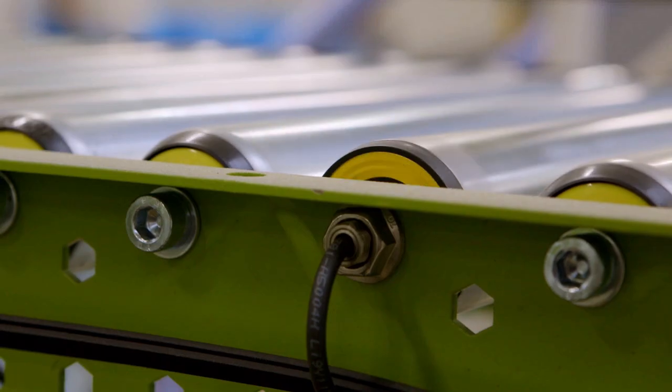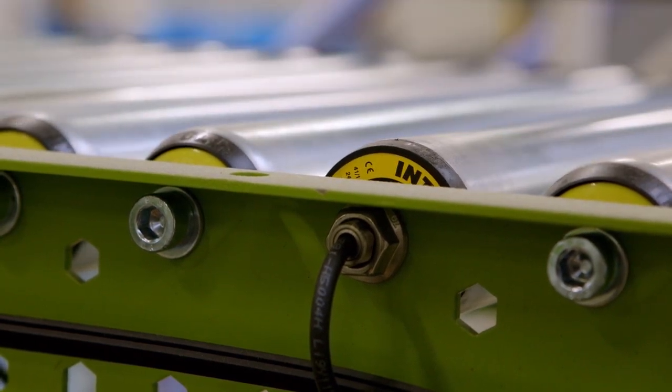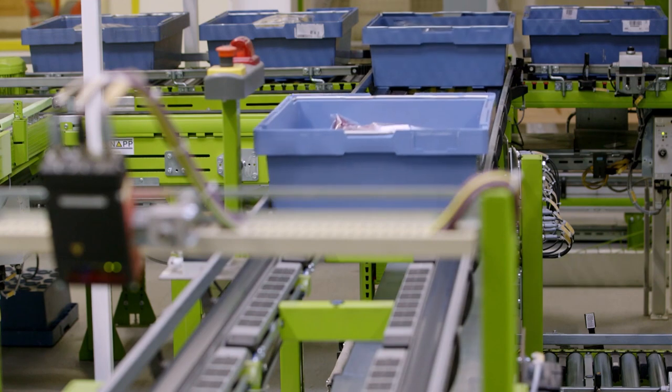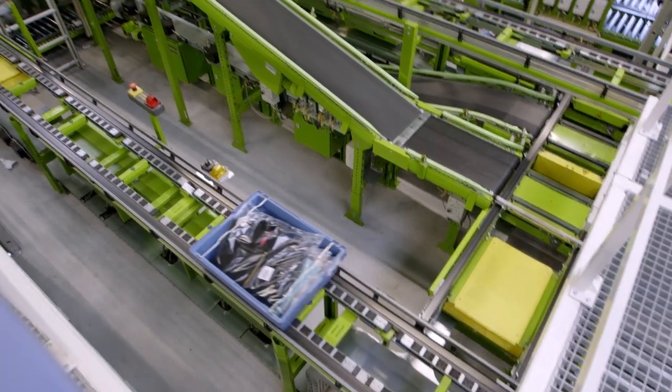Economic success and corporate responsibility go hand-in-hand at Hermes Fulfillment. Sustainability is a corporate goal and means ensuring its future viability.